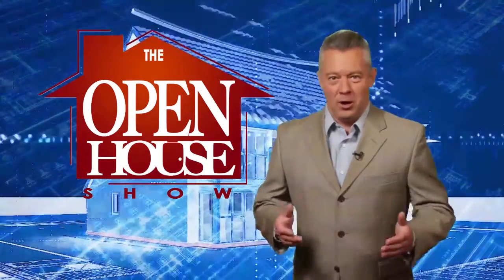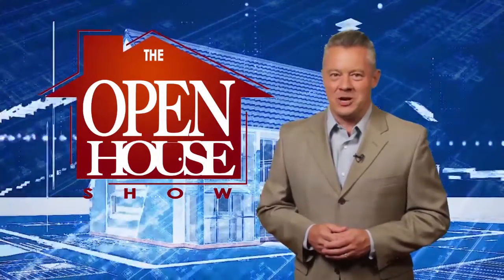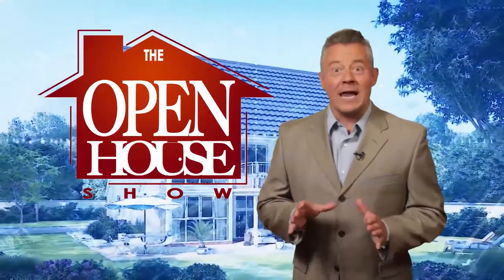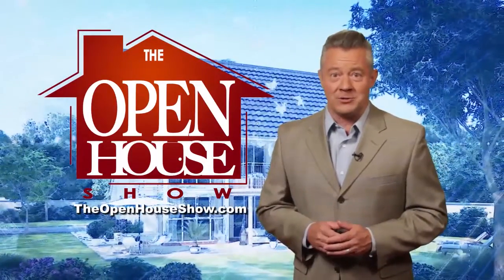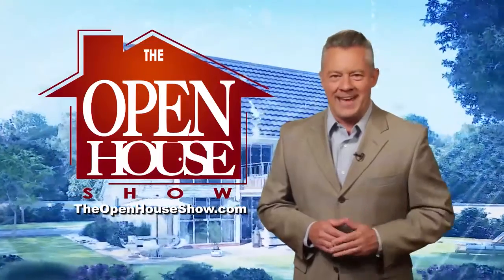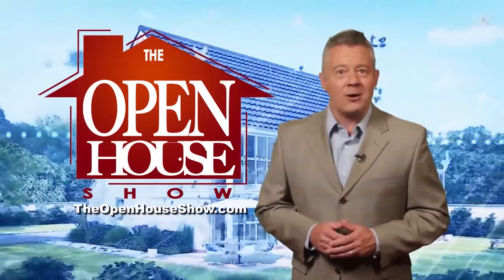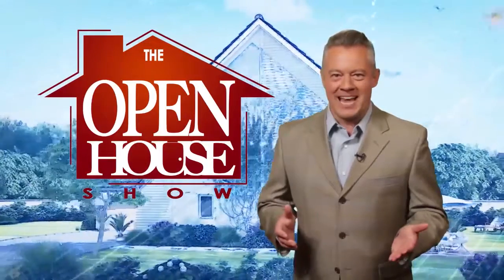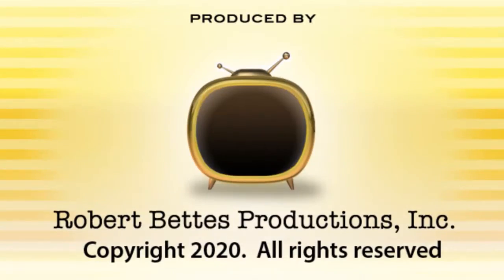We hope you enjoyed this episode of The Open House Show, and we'll see you again next week. Until then, check out our library of virtual open houses online right now at theopenhouseshow.com. Until next time, happy house hunting! Thanks for watching!